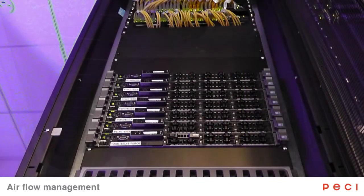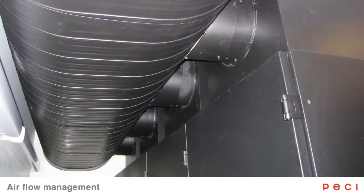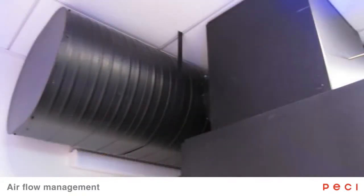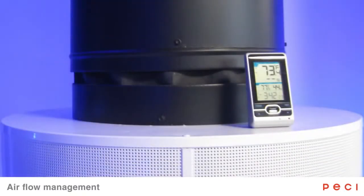Our approach to airflow management consisted of some basic elements. Things like blanking panels that fill the spaces between servers, forcing the air to actually go through the servers versus around them. We also use chimney cabinets for our hot air containment. The chimney cabinets actually take that return air, pipe it out into some return air ducts that go out of the room, keeping our supply air and our return air from mixing. Finally, we incorporated some switch manifolds for our data switches. These manifolds take the normal air flow of a switch, which is side to side, and channel it so that it's front to back like the servers, keeping our hot air and our cold air from mixing.